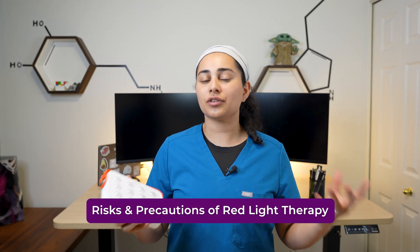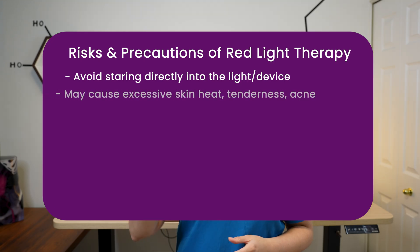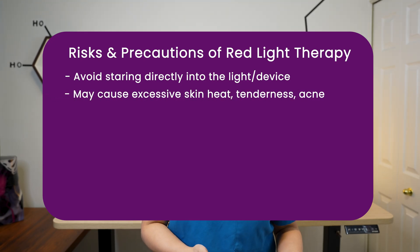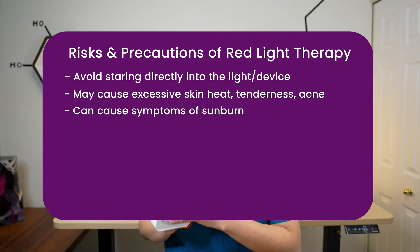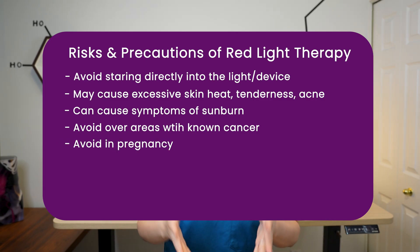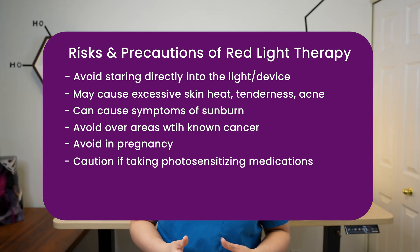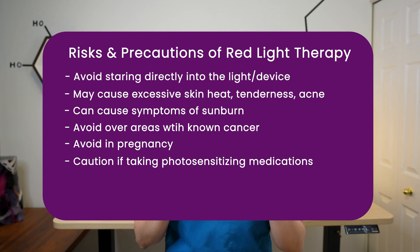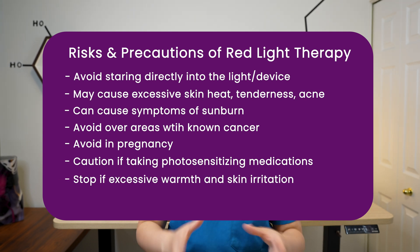Red light therapy is relatively safe, but there are some precautions. Avoid staring directly into the lights — most manufacturers ship their product with goggles. In some people, it can cause skin-related side effects like excessive heat, tenderness, and even acne formation — if that happens, stop using the device. It can cause sunburn-like reactions in some individuals — immediately stop and follow up with your physician. Do not use this over areas of known cancer. Avoid use if you are currently pregnant, especially over the abdomen — check with your doctor. Be cautious if you're using photosensitizing medications like doxycycline or other immune modulators. If you notice excessive warmth and irritation to your skin, reduce exposure time or avoid use.